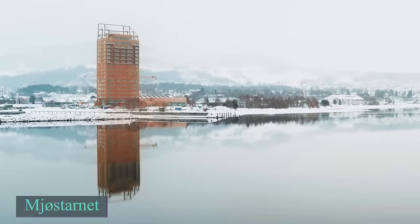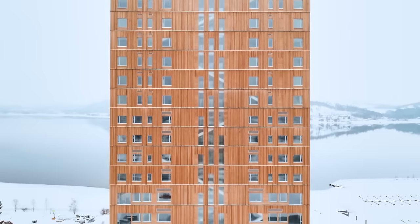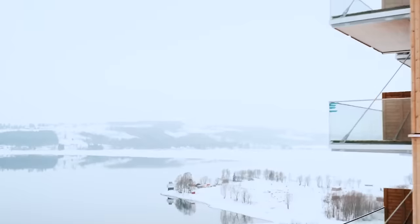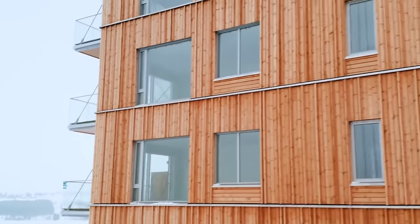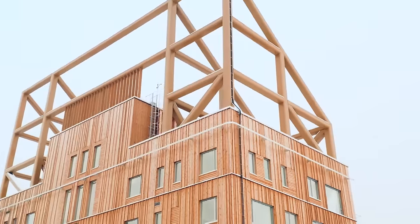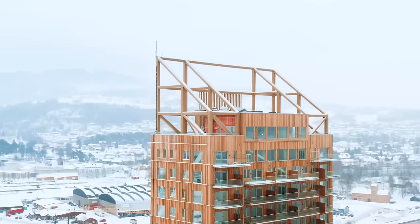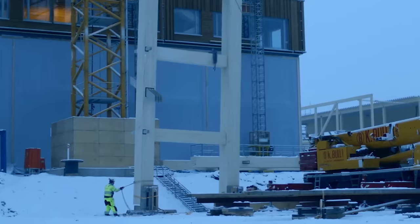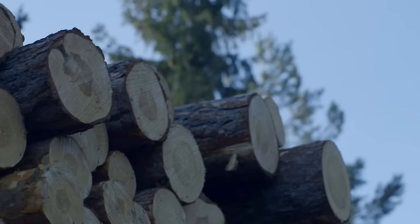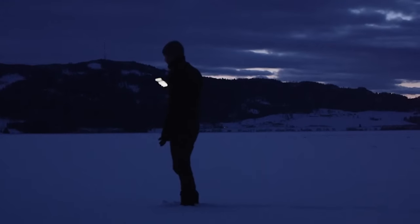In 2019, a remarkable structure called the Tower by Lake M was completed in Norway. Standing 85.4 meters tall with 18 stories, it is the tallest wooden building in the world. It is made using cross-laminated timber, and the only non-timber parts are the concrete slabs on the top floors. It showcases how tall buildings can be constructed using local resources and sustainable wooden materials. Moelven Limtra, located 17 kilometers from Mjøstårnet, played a key role by producing and installing glulam columns, beams, and diagonals for the primary load-bearing system.